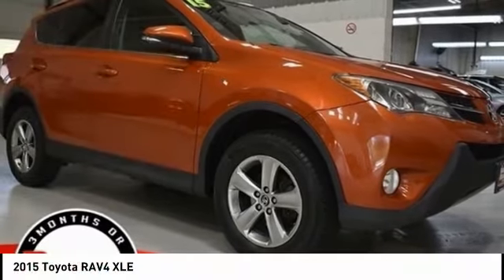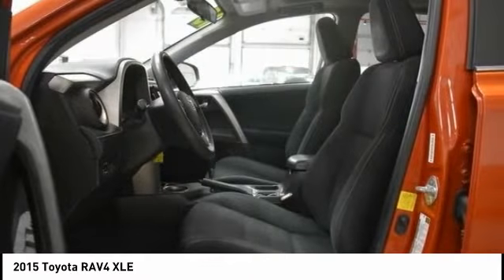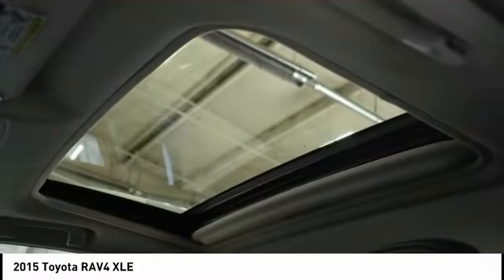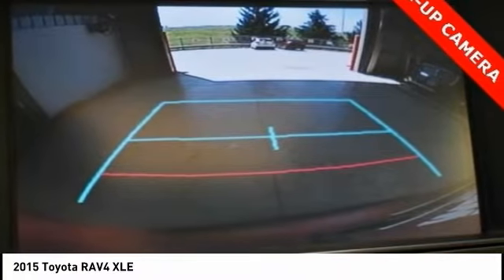2015 RAV4. The RAV4 is one of the most fuel-efficient SUVs in its class. Versatile and efficient, RAV4 mixes the comfort and drivability of a sedan with the benefits of an SUV. This highly evolved, well-packaged crossover SUV lets you have it all.